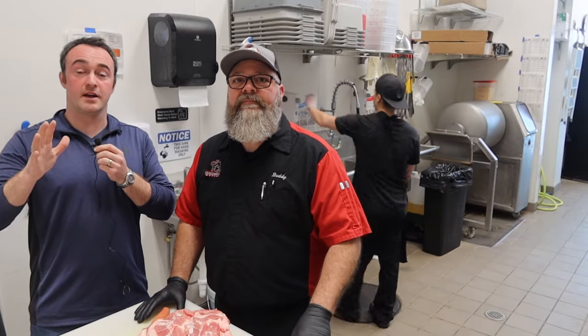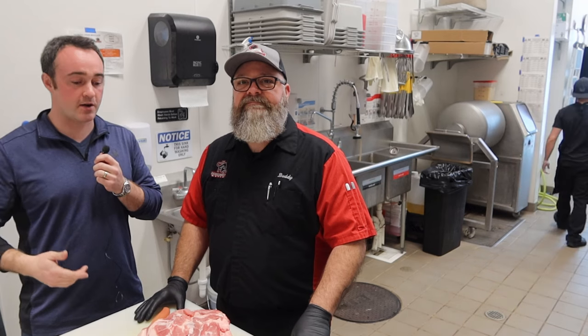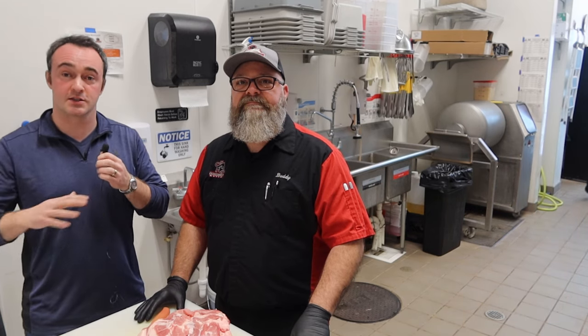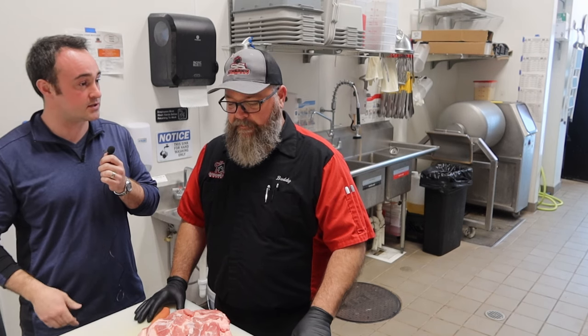All right, so we're down at the Southern Steer in Orlando with Buddy. Buddy manages the shop down here, and he's going to take us through the process, some of the cool stuff they make, and we're going to get started on the Atomic Pig Turds.